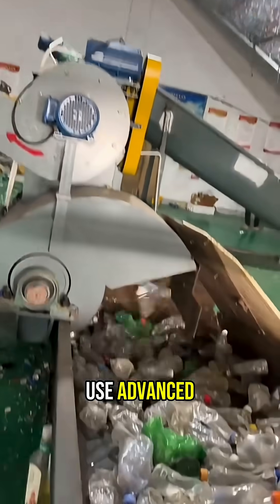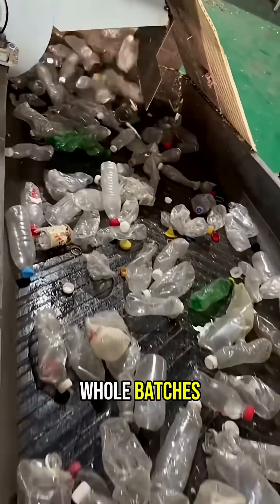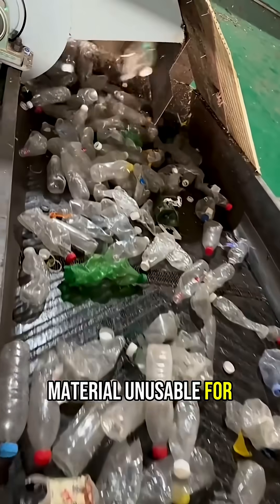Did you know that recycling facilities use advanced automated systems to sort millions of plastic bottles by type and color per day? This careful sorting is crucial because mixing different plastics would contaminate whole batches and make the material unusable for new products.